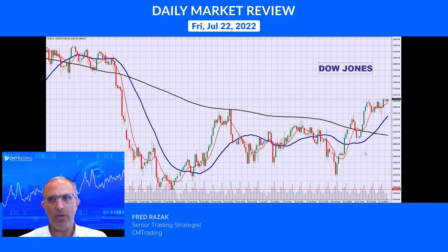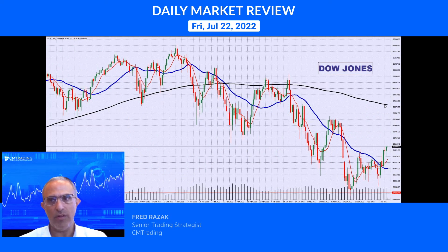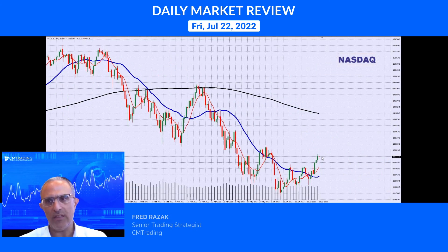Looking at the Dow Jones, trading at 32,000 — a big comeback. Remember, we were trading just at 30,000 almost a week and a half ago, so that is a very significant comeback for the Dow Jones. Looking at the daily, we're still below our 200-day moving average, but this is still very significant as it continues to make its way higher.